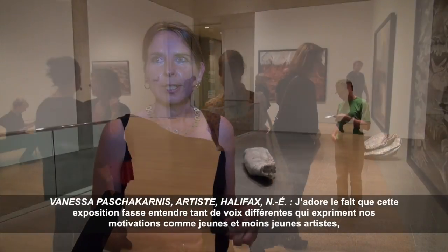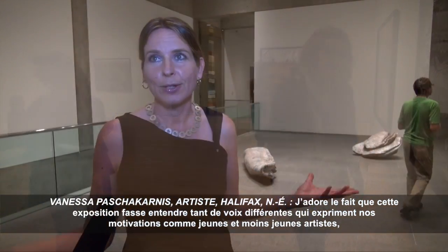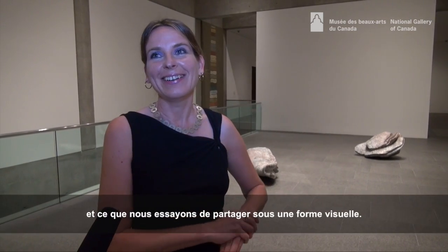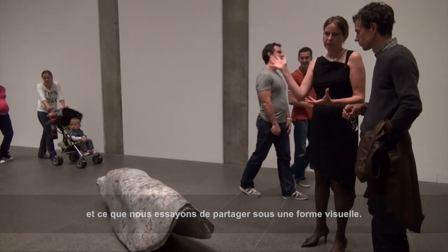I love the fact that there are so many different voices that come together and really showcase what moves us as young artists and not so young artists, and what we're trying to share with people as a visual voice.